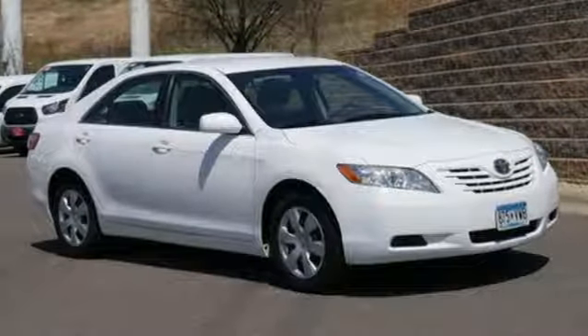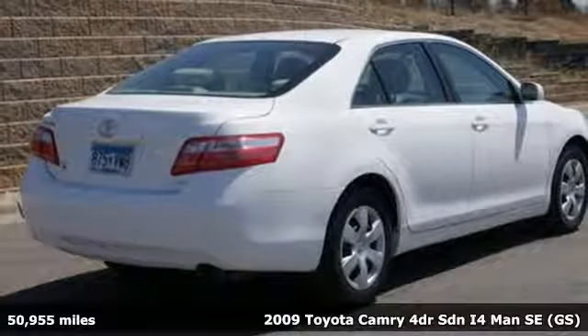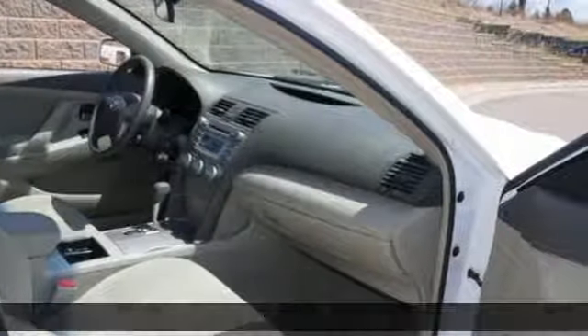It's a 2009 Toyota Camry. When you're looking for comfort, convenience, and quality, you think Toyota. You'll look forward to every drive with features like these.